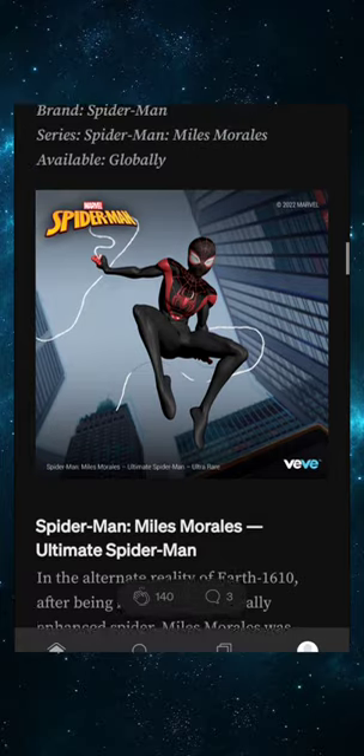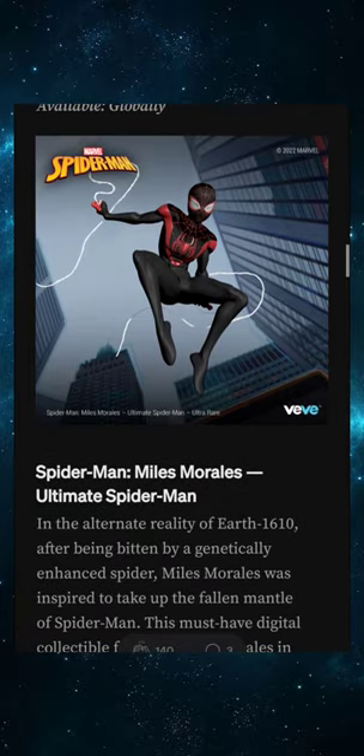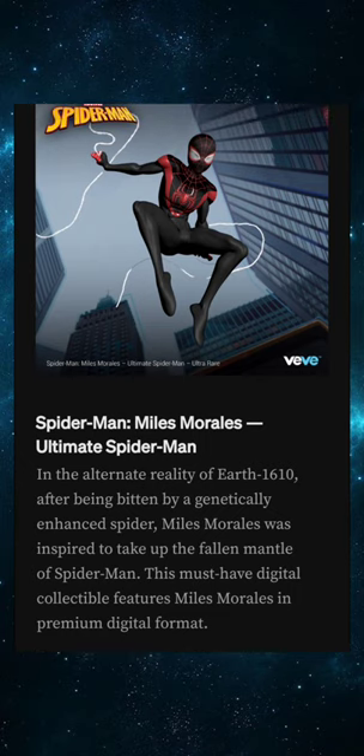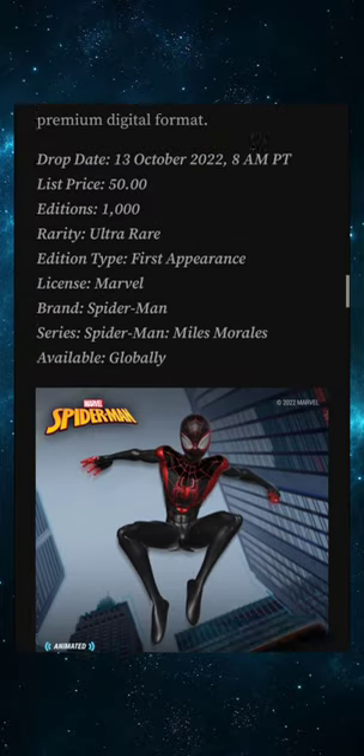For the Ultra Rare with only 1,000 editions, I'm going to say 300 to 500 dollars if people are thinking logically. This should be a 300 to 500 dollar item in my opinion.